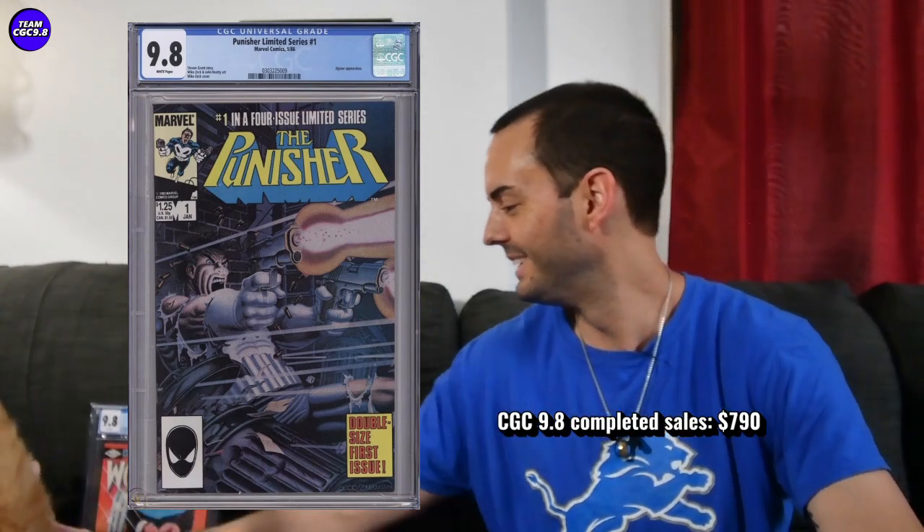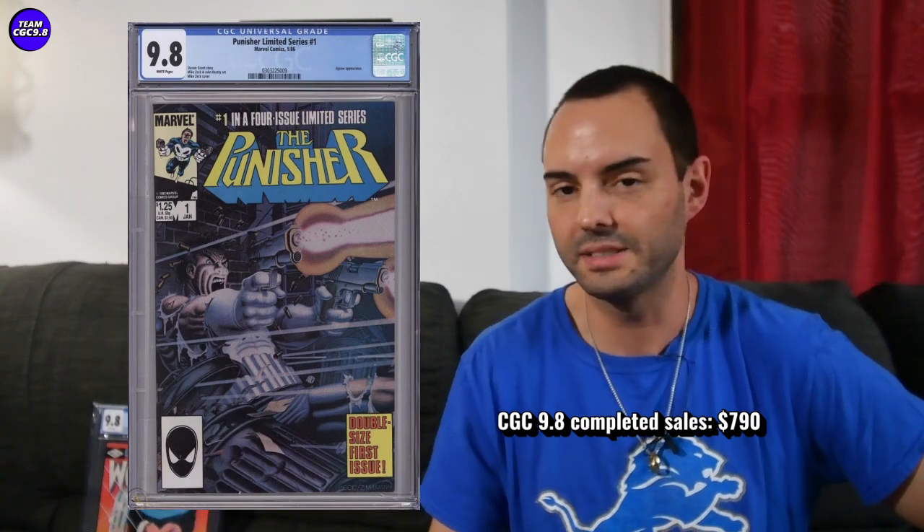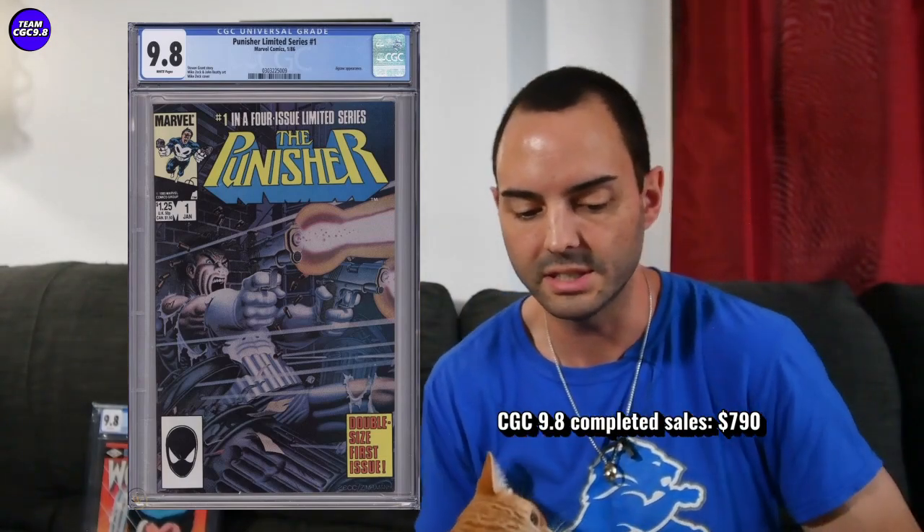Next big limited series book is Punisher Limited Series number one in a 9.8 white pages, selling for $790. The Punisher Limited Series one is a way better 9.8 on the census — way fewer of them than the Wolverine Limited Series one, and a better 9.8 percentage as well. So I think the Punisher Limited Series number one is absolutely worth more than the Wolverine Limited Series number one. $790 is a really solid price and pretty much the price target to aim for.